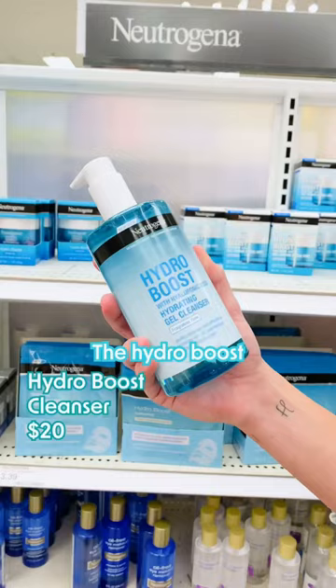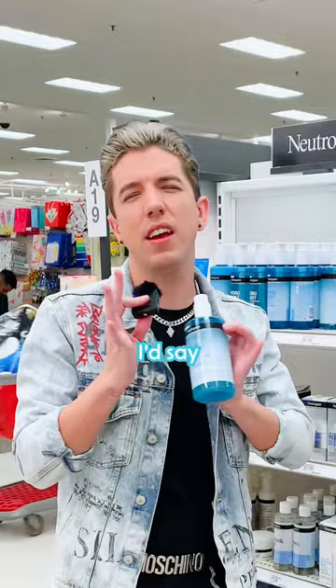I've mentioned this cleanser in my videos before. The Hydro Boost Cleanser is a simple but effective cleanser, particularly if you have more combination to dry skin. Not the best cleanser I've ever used, but still a solid one.